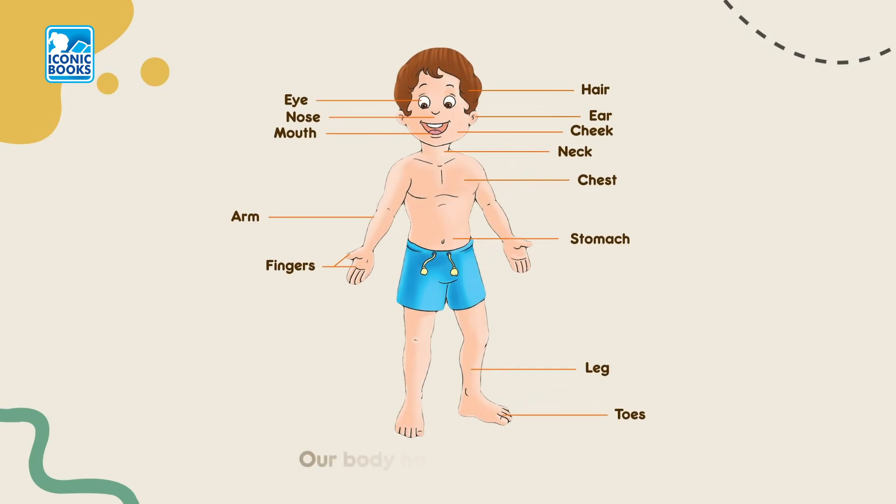My body. Our body has different parts. Every part of our body is useful to us.